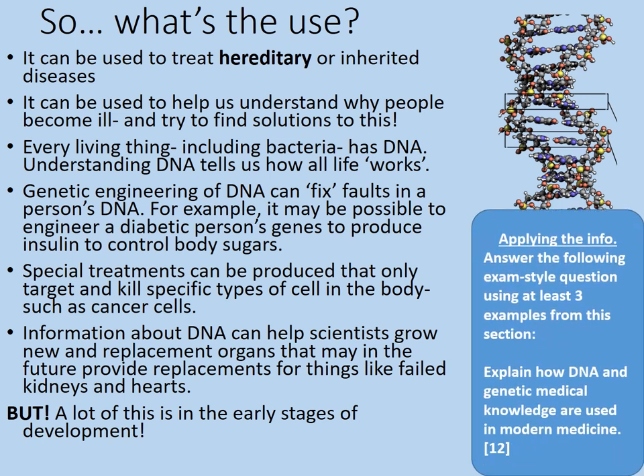Let's apply this information. Answer the following exam-style question using at least three examples from this section: 'Explain how DNA and genetic medical knowledge are used in modern medicine.' You'll want three well-explained examples and a brief conclusion in order to get all 12 marks. Give yourself no more than about 20 minutes to write down your answer.